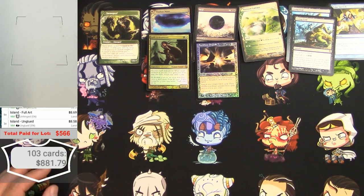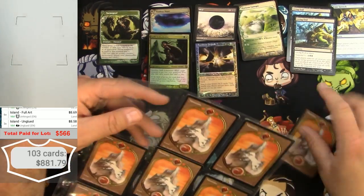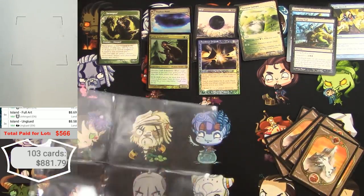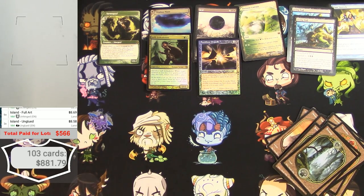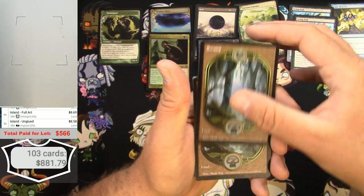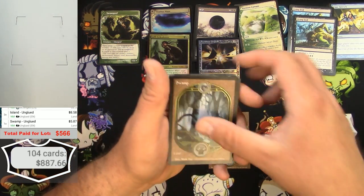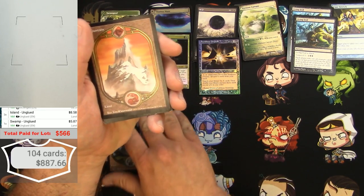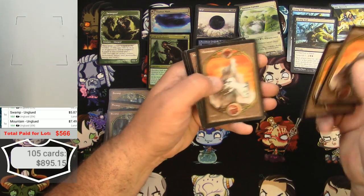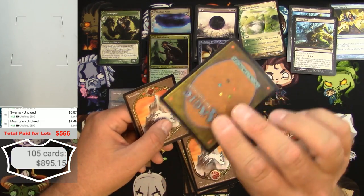Next page out of the binder — more Full Art Lands, awesome! More Unglued lands — I would never get tired of these, they're such great additions to any collection. Three Unglued Swamps, eight Unglued Mountains — very nice. This collection is turning out pretty good. One is a little beat up but I'm still going to count it.